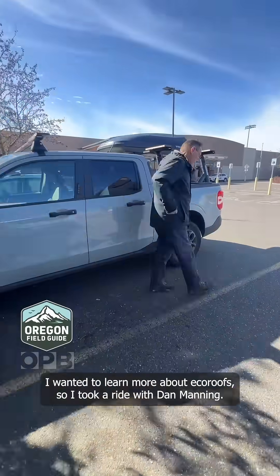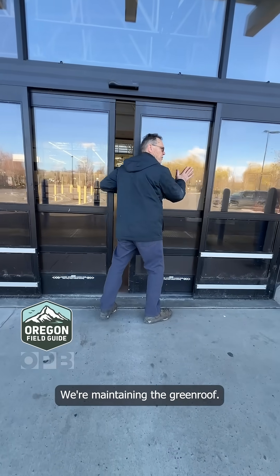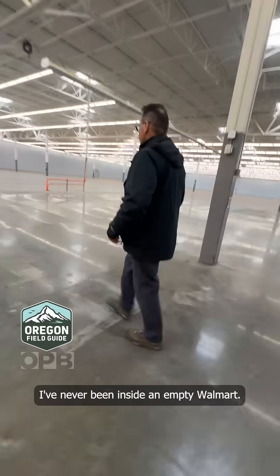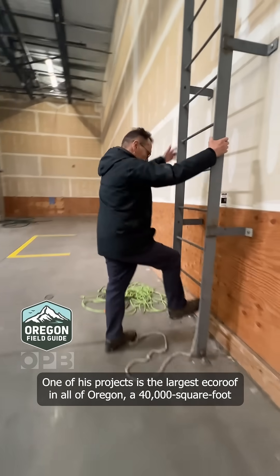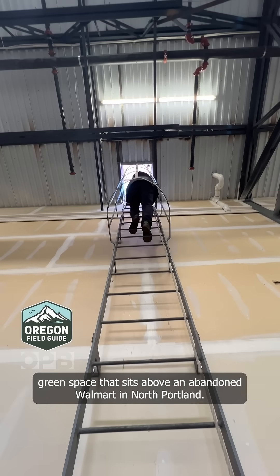I wanted to learn more about eco-roofs, so I took a ride with Dan Manning, who's been installing and maintaining eco-roofs for 20 years. I've never been inside an empty Walmart. One of his projects is the largest eco-roof in all of Oregon — a 40,000 square foot green space that sits above an abandoned Walmart in North Portland.